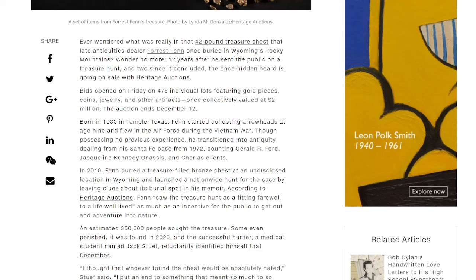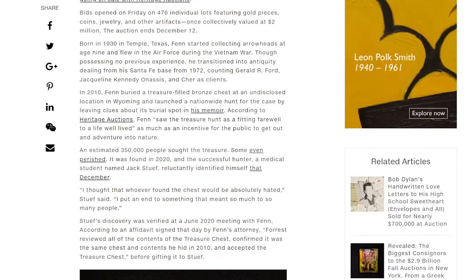Bids opened a couple of years ago on 476 individual lots featuring gold pieces, coins, jewelry, and other artifacts, once collectively valued at $2 million. That auction ended on December 12th. Born in 1930 in Temple, Texas, Fenn started collecting arrowheads at the age of nine and flew in the Air Force during the Vietnam War. Though possessing no previous experience, he transitioned into antiquity dealing from a Santa Fe base from 1972, counting Gerald R. Ford, Jacqueline Kennedy Onassis, and Cher as clients. Pretty remarkable. In 2010, Fenn buried a treasure-filled bronze chest at an undisclosed location in Wyoming and launched a nationwide hunt by leaving clues about its burial spot.